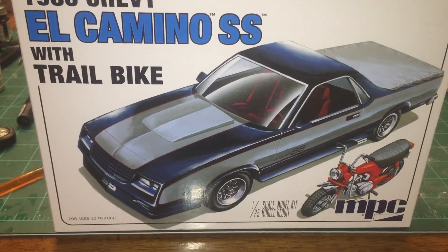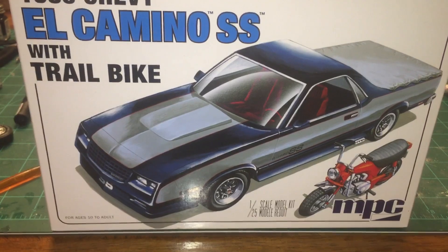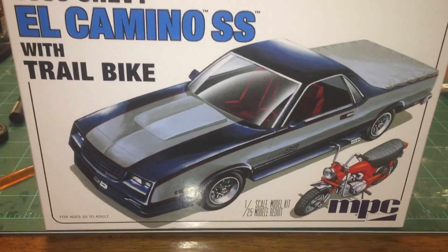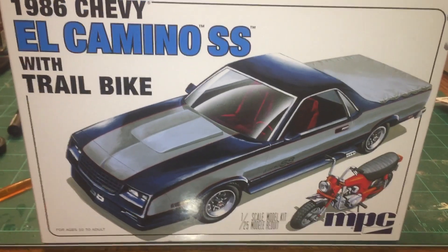Good evening, this is Thomas Soltis, Soltis Classic Car and Truck Modeling and Soltis Auto Detailing. Ladies, gentlemen, boys and girls of all ages.